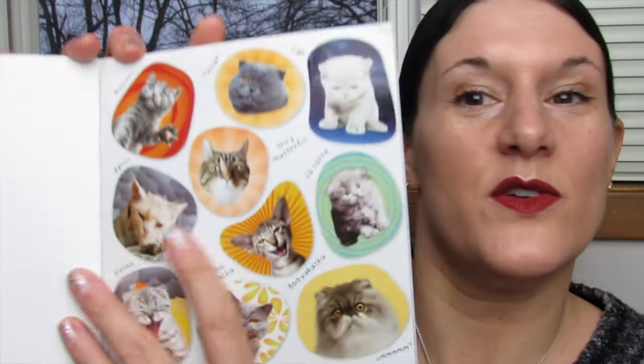They say a picture is worth a thousand words, but when the picture captures an expressive cat, isn't it well beyond words? So these are so cute.